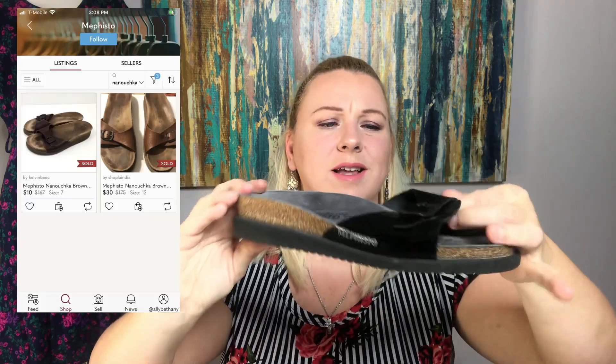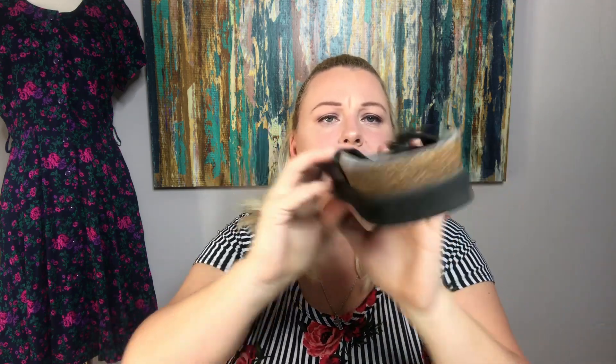The next pair are another pair of Mephistos. I think somebody donated all of their Mephistos because they were all size 39. This one is like a patent leather, and these aren't as bad as the other ones in terms of darkness — you really can't see the toe prints as well, which I guess is a good thing. They're in great shape, so I decided to make them mine.